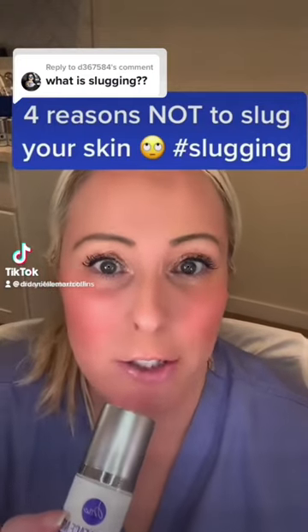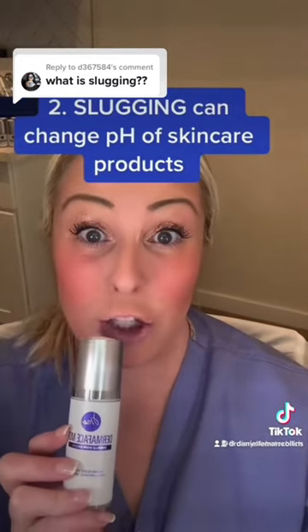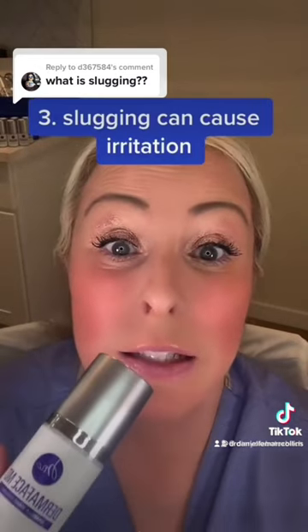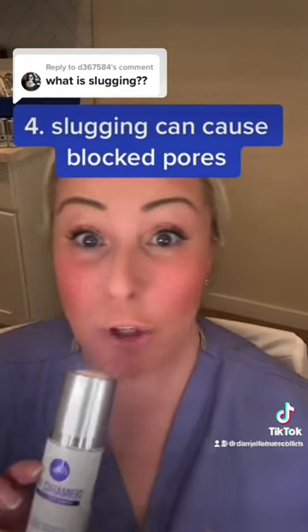Four reasons not to slug your skin. Number one: slugging can dilute your skin products. Number two: slugging can change the pH of your skincare products. Number three: slugging can cause irritation of the skin — yes, it's true. And number four: slugging can cause blocked pores and acne. So don't slug.